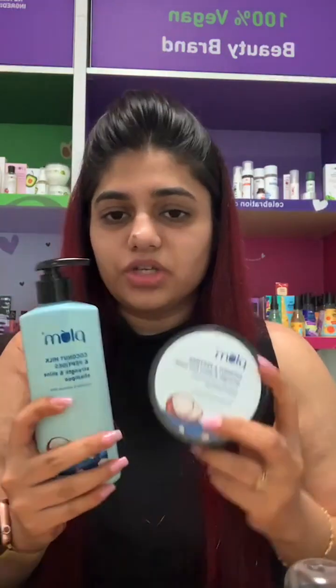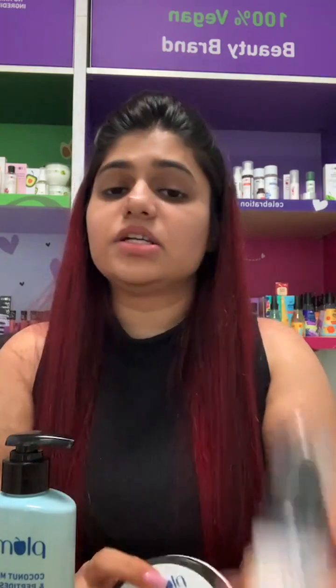The coconut range products are: the coconut and peptides shampoo, the hair mask, and the coconut and squalene hair serum.